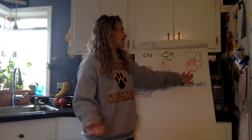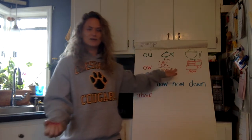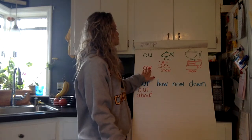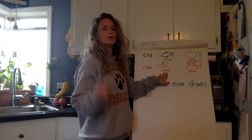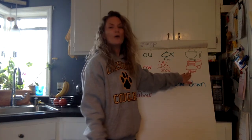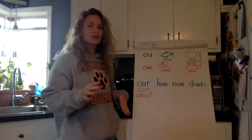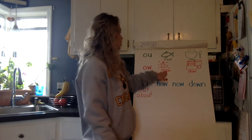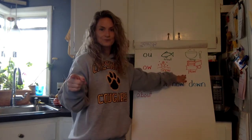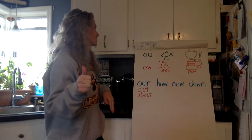I always remember that because it's the sound you make when you get hurt — ow! So repeat after me: O-W — snow — O. O-W — plow — ow. Now let's put it all together: O-W — snow — O. O-W — plow — ow. Nice job!